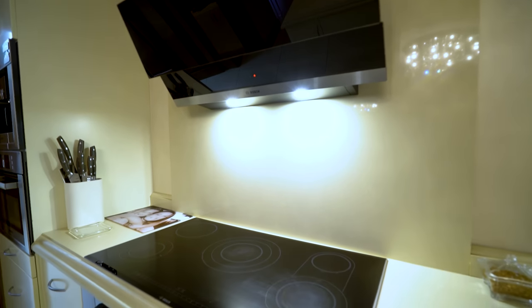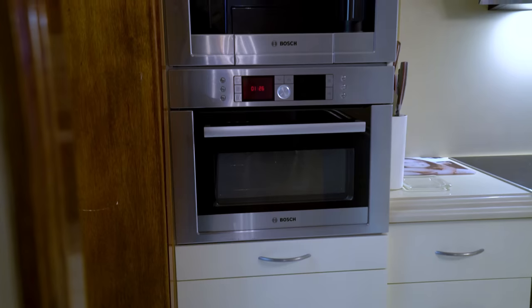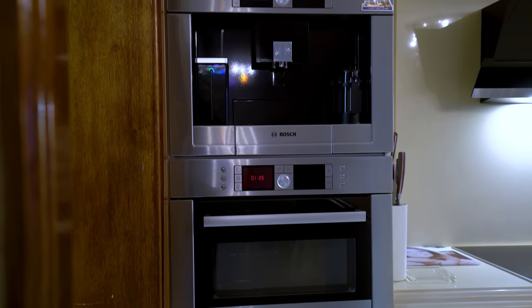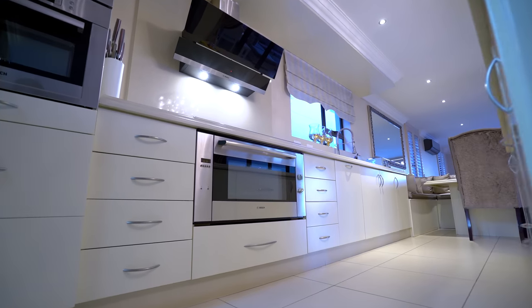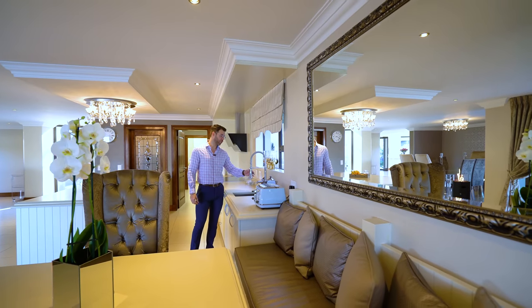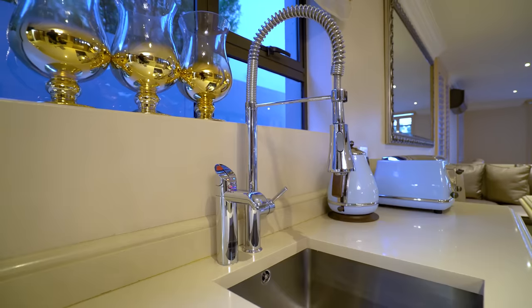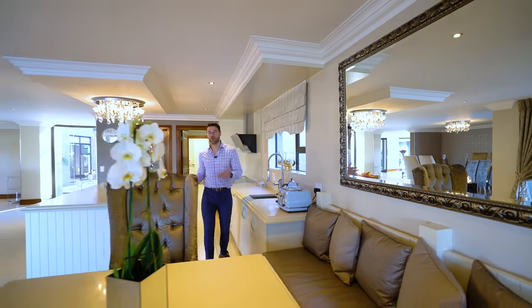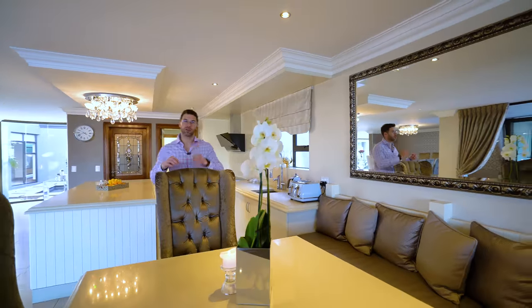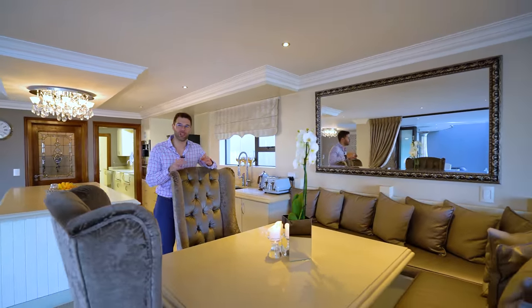You've got a Bosch four plate stove, extractor and oven, and then just next to that you've got a Bosch coffee machine and microwave with storage running all the way across. We cannot forget the chef sink or prep sink with all the faucet attachments. This one does come with one thing extra though — immediate hot or cold filtered water. So for our tea lovers or coffee connoisseurs, with one click of a switch you've got your hot beverage ready to go.